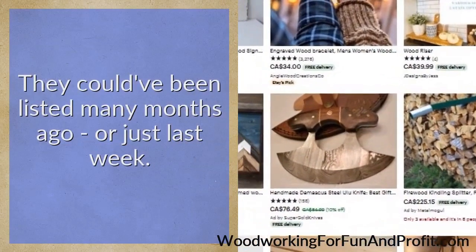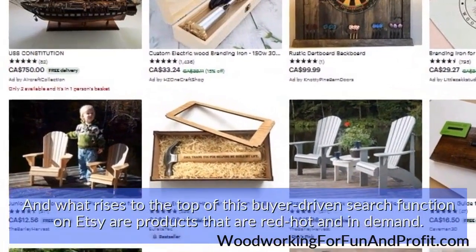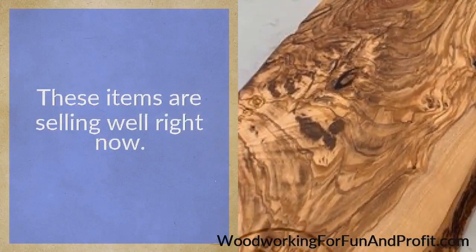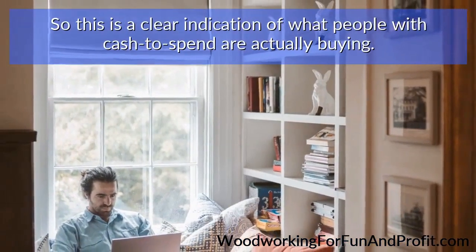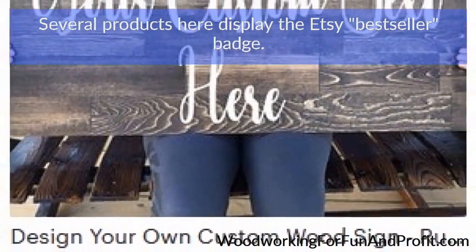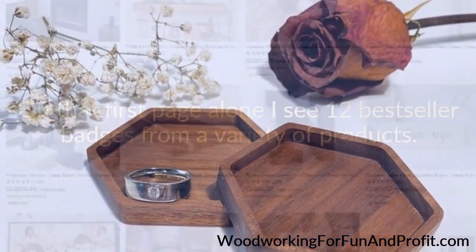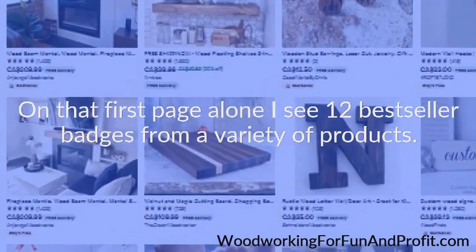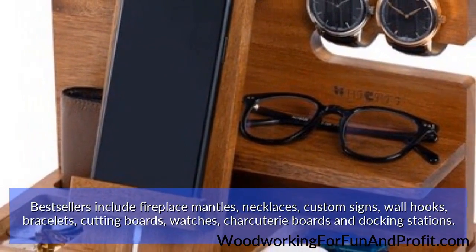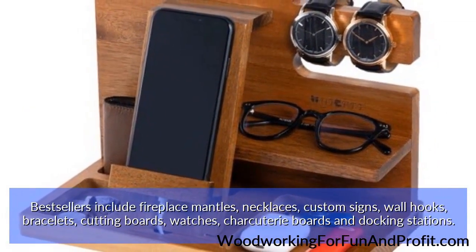They could have been listed many months ago or just last week. What rises to the top of this buyer-driven search function on Etsy are products that are red hot and in demand — these items are selling well right now. This is a clear indication of what people with cash to spend are actually buying. Several products display the Etsy best seller badge. Etsy knows exactly what sells and at what price, as they get a small cut of each sale. On that first page alone, I see 12 best seller badges from a variety of products. Best sellers include fireplace mantles, necklaces, custom signs, wall hooks, bracelets, cutting boards, watches, charcuterie boards, and docking stations.